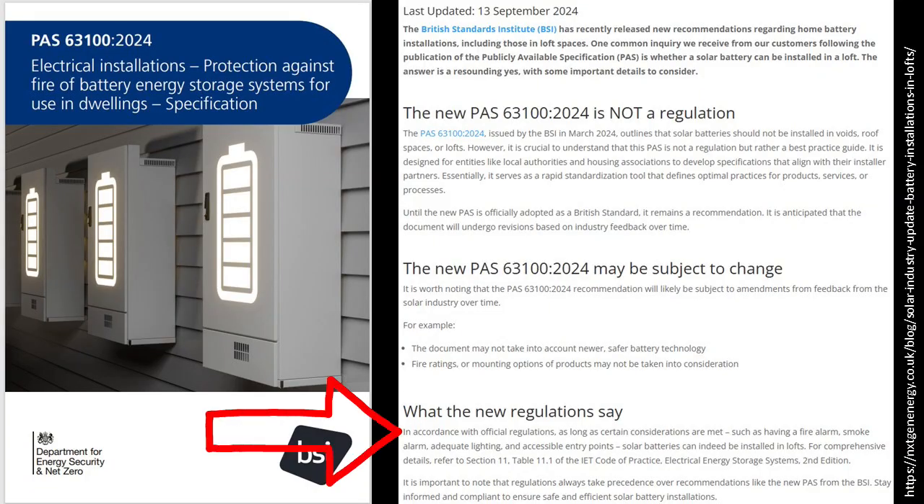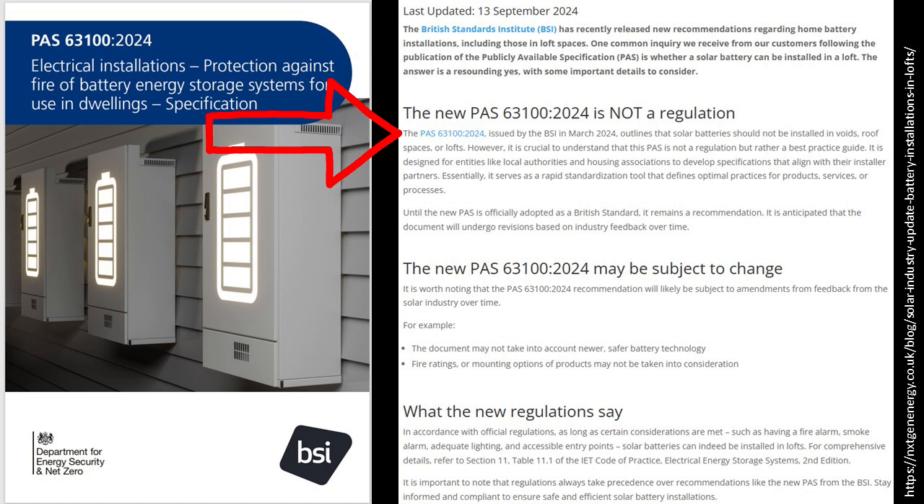I am so glad that we were not bounced into having the inverter and batteries installed in the loft. From both a fire risk and accessibility viewpoint, this never made sense to me. Although it is still permitted as long as certain considerations are met, the best practice guide PAS 63100 issued by the BSI in March this year outlines that solar batteries should not be installed in voids, roof spaces or lofts. It's going to be interesting to see how all this pans out in terms of updated regulations. I still really do like the Pylontech US series of modular batteries. They work well with the Solis inverters and lend themselves readily to expanding your storage capacity over time, when your budget allows.